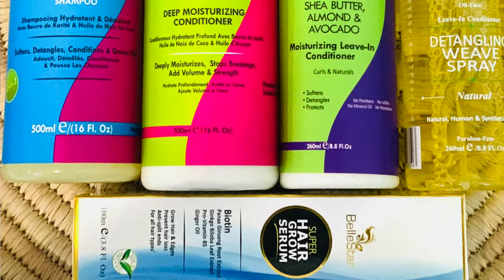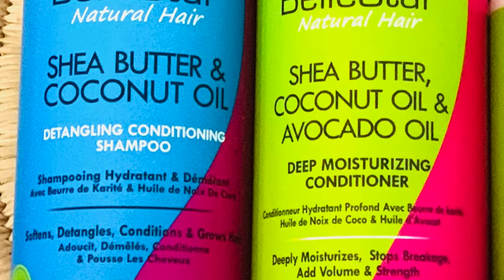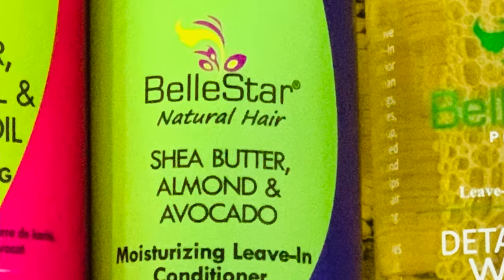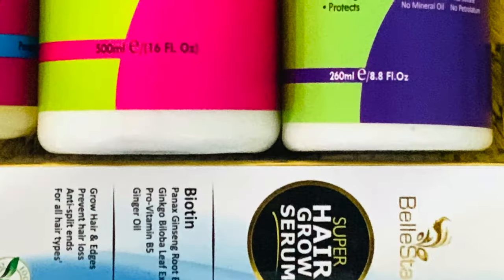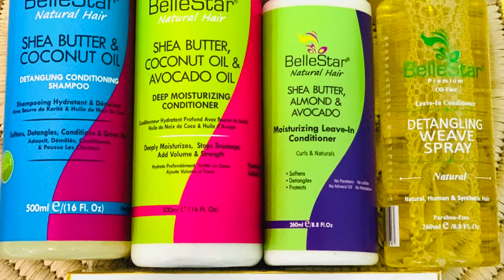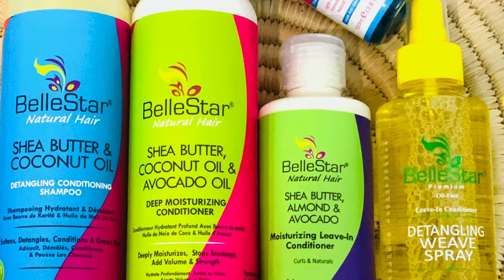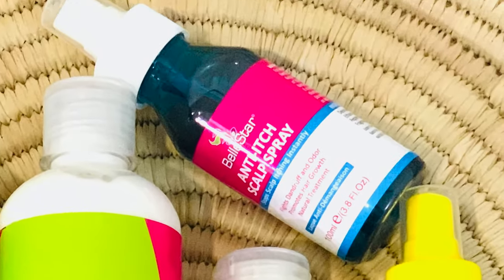Let's get on to the good stuff. The products they sent me included their shampoo, their conditioner which works as both a rinse-out and a deep conditioner, their leave-in conditioner, their hair growth serum, their detangling leaf spray, and their anti-itch scalp spray. I'm going to go through the products that I have used, and the first one is their Shea Butter and Coconut Oil Detangling Conditioning Shampoo.